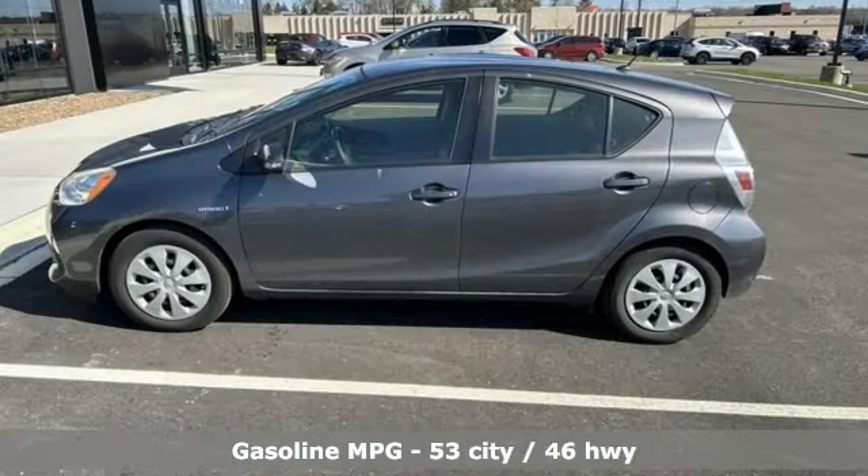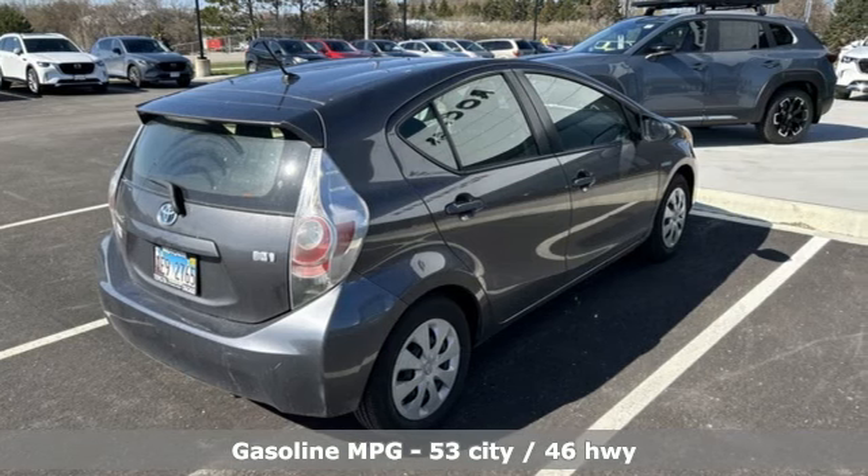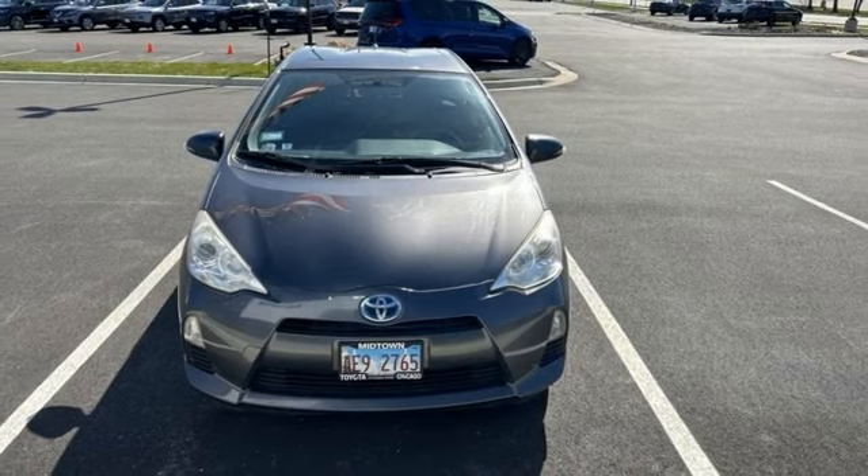With remarkable features such as a multifunction steering wheel, keyless entry, Toyota's Star Safety System, and an estimated 53 miles per gallon in the city, the fun goes even farther.